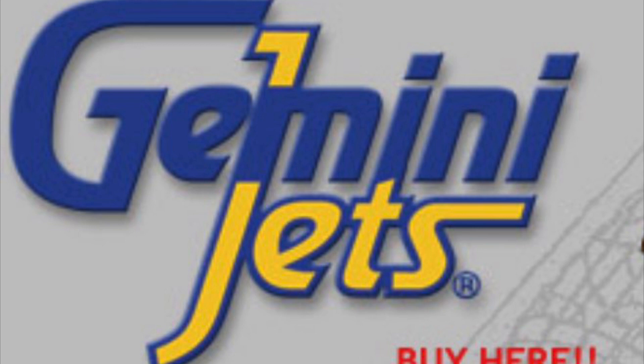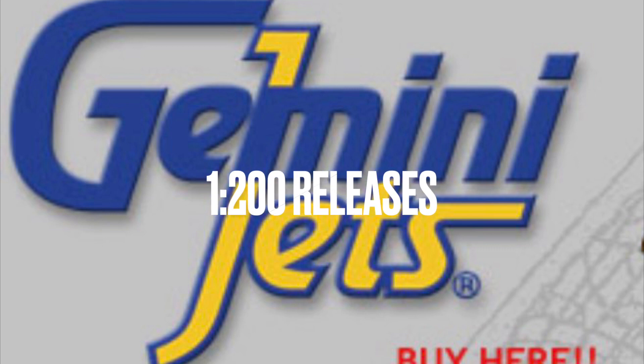I have not checked Discord or Instagram or anything that would pertain to the new releases, so I have no idea what's in them. Without further ado, we're going to jump straight in, check out the 1-200 releases, and see what we've got going on.